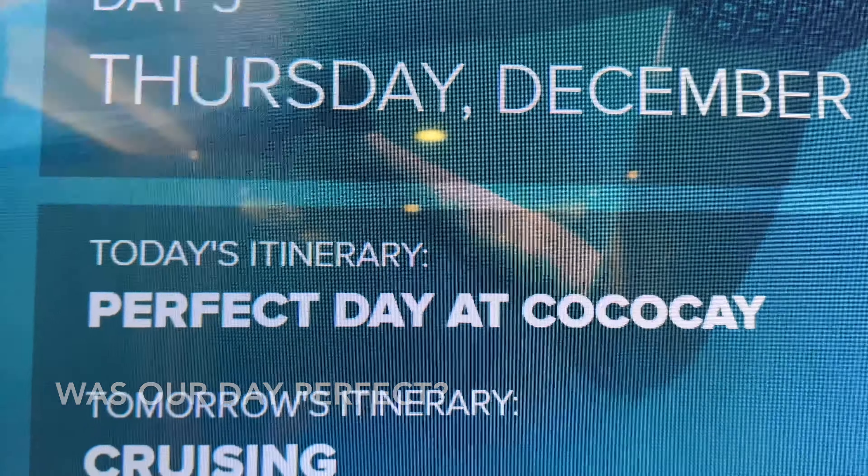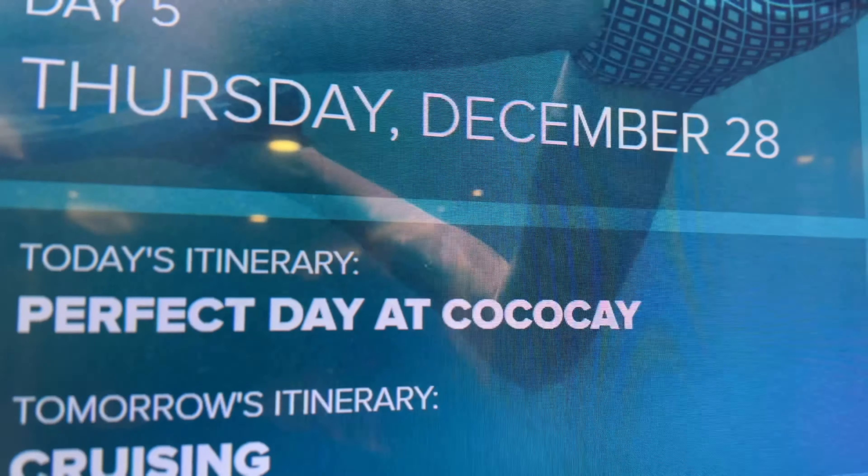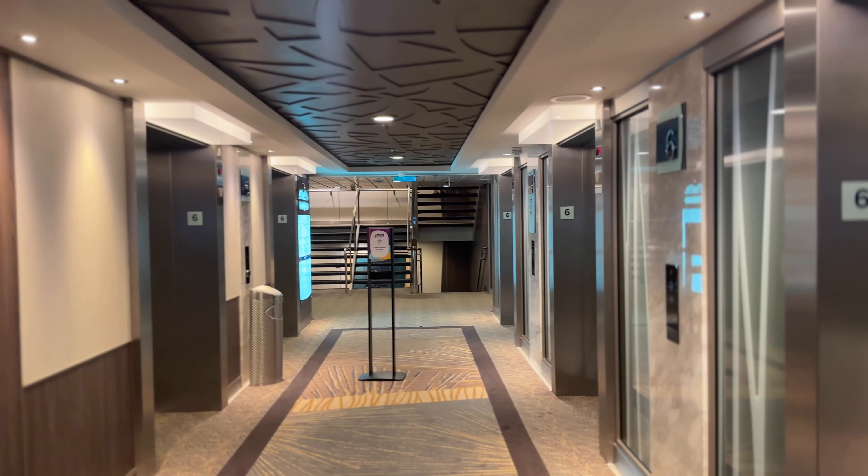It's supposed to be a perfect day at Coco Cay, but honestly, it's cloudy and it's supposed to be real raincoat weather.